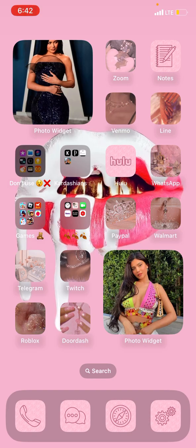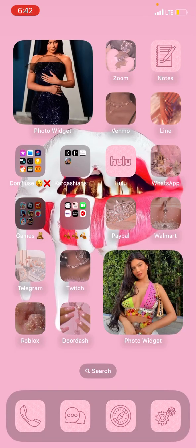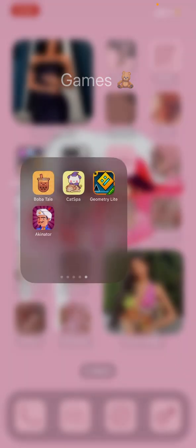So we have my don't-use apps — these are the apps that I don't use. Then we have my Kardashian apps: Kylie Cosmetics, Poosh, Skin by Kim, and the Kardashian game. And then we have my games: Toko World, Roblox, BitLife, Miraculous, Subway Surf, Paper Fold, Crossy Road, Episode, It's Me, High Heels, Stack Wall, Among Us, Call of Duty, Like a Dino, Emoji Puzzle, My Angela 2, Sonic Forces, and all my other games.